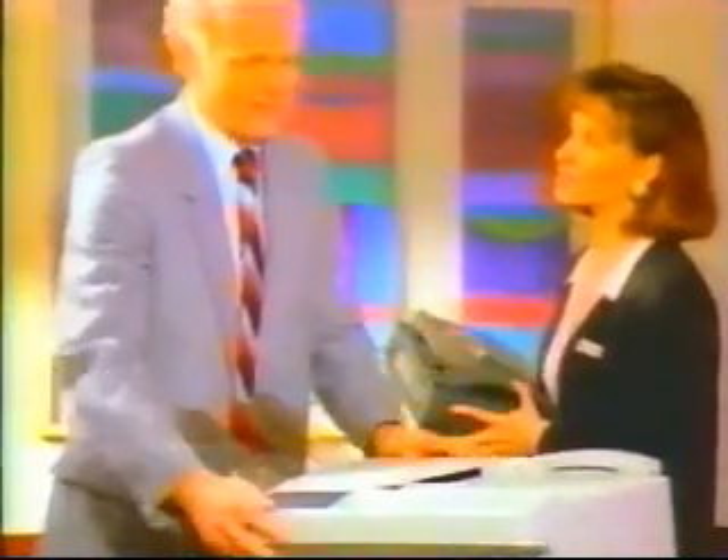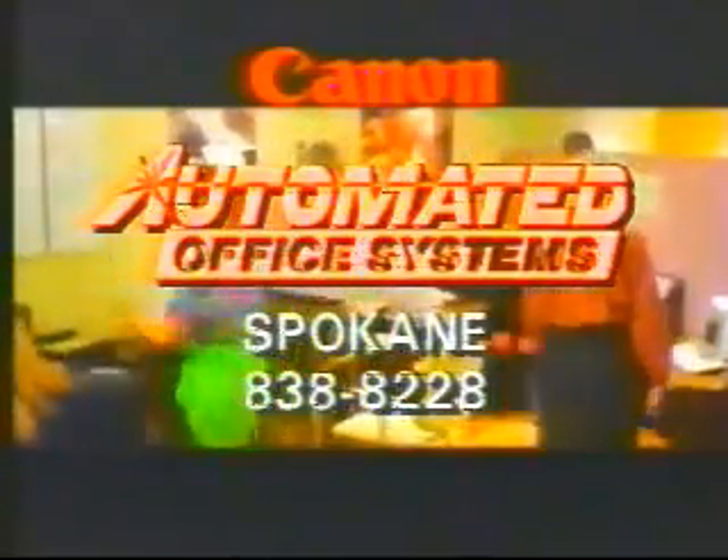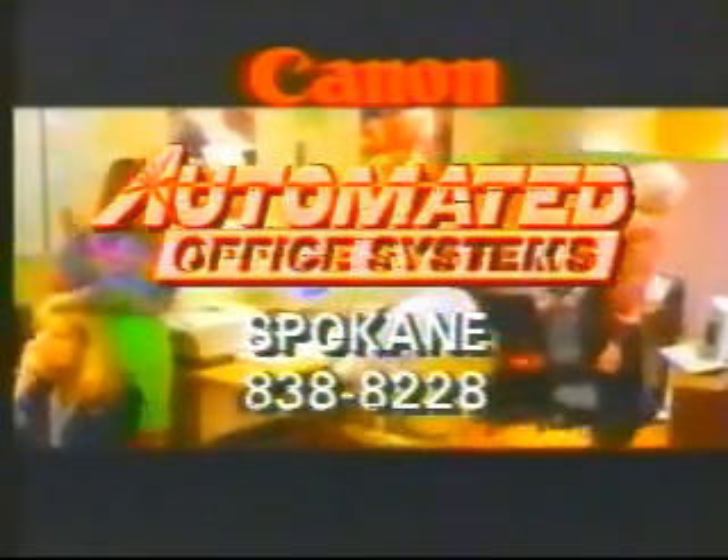Trade in your old fax now and Canon will give you up to a thousand dollars off on your old fax. But hurry, trade an offer in soon. Improve your image with a professional Canon plain paper fax. Automated office systems and Canon, the image you had in mind.